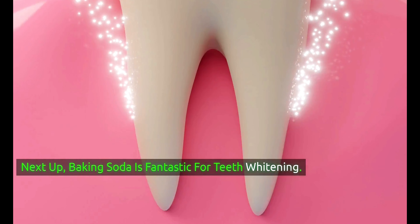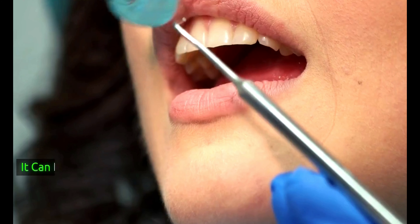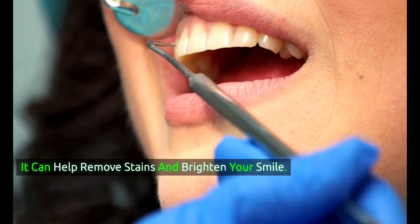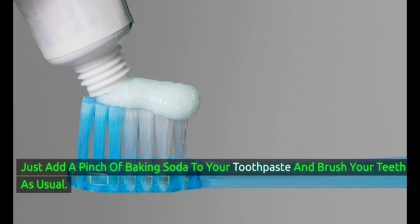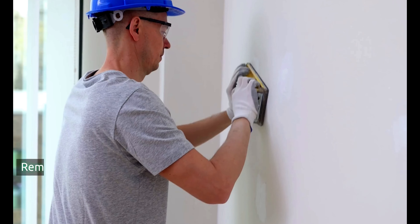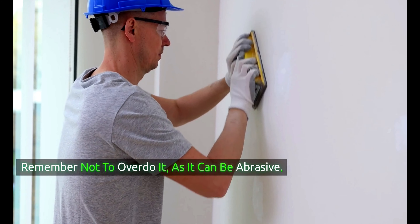Next up, baking soda is fantastic for teeth whitening. It can help remove stains and brighten your smile. Just add a pinch of baking soda to your toothpaste and brush your teeth as usual. Remember not to overdo it, as it can be abrasive.